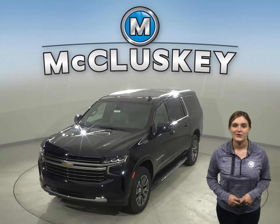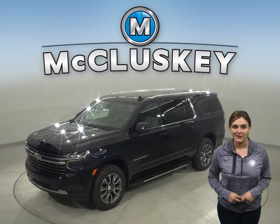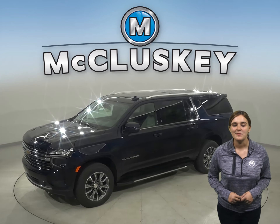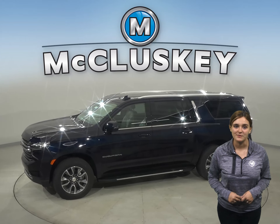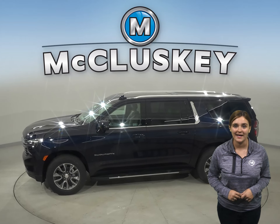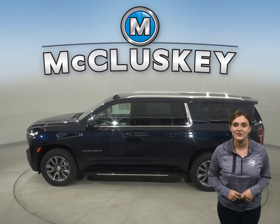Building on tradition, the new 2021 Chevrolet Suburban is about so much more than looks. It's about making the most versatile and advanced Suburban ever, with more passenger space, more comfortable ride and handling, and more ways to make sure your vehicle is tailored to your life.